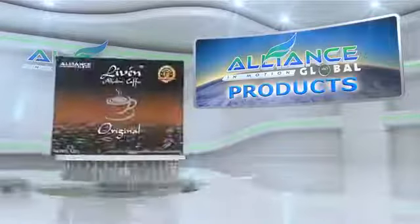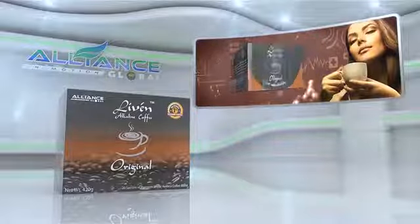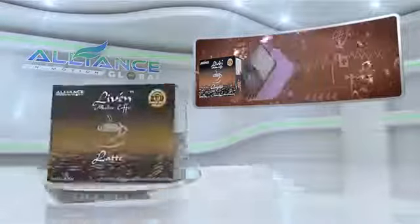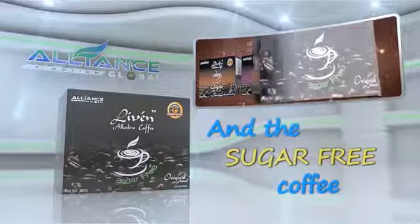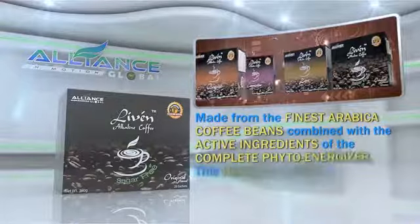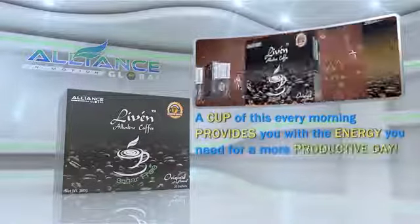Introducing Alliance in Motion Global's beverage products. First is the Live'n Coffee, the world's first alkaline healthy coffee, which comes in different variants: the Original, the Cappuccino, the Latte, and the Sugar-Free Coffee. Made from the finest Arabica coffee beans combined with the active ingredients of the Complete PhytoEnergizer, this healthy coffee provides you with an everything-in-one formula. A cup of this every morning provides you with the energy you need for a more productive day.